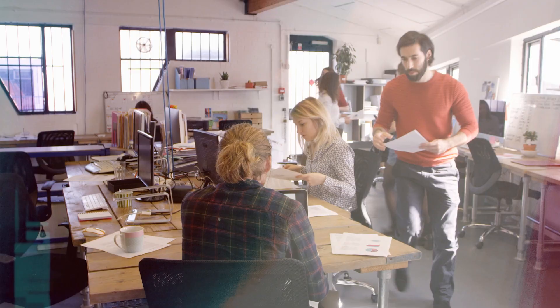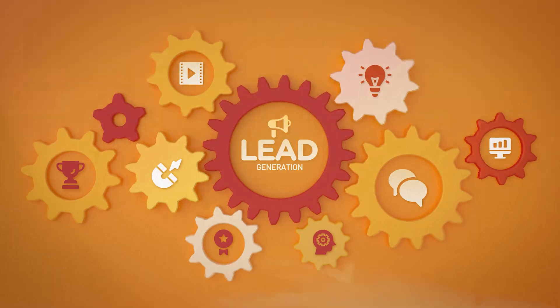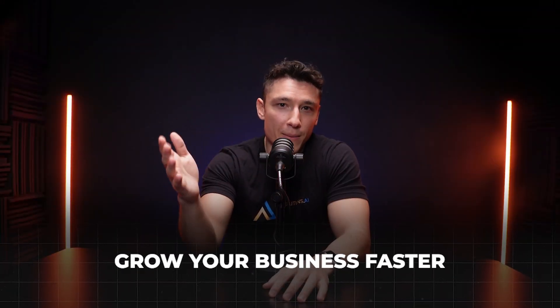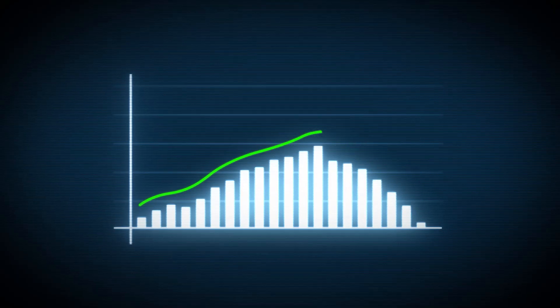What if I told you that there are AI tools that could save you hours of work every single week and help you generate more leads, even grow your business faster than you ever thought possible? And here's the kicker: by the end of this video, I'll share the one AI tool that ties everything together so you can scale your business with ease. You've got to watch until the end because these tools aren't just useful — they're game changing.